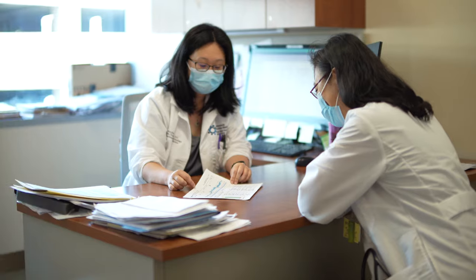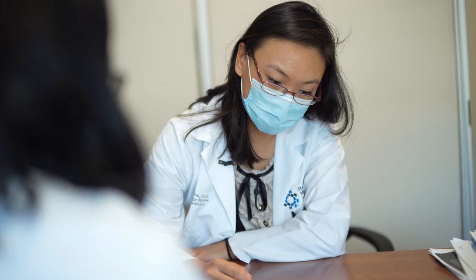We have a really collegiate atmosphere. All the attendings are very approachable. We get a lot of one-to-one talk. We're not afraid to ask questions, and we always get good feedback in terms of how we're doing.